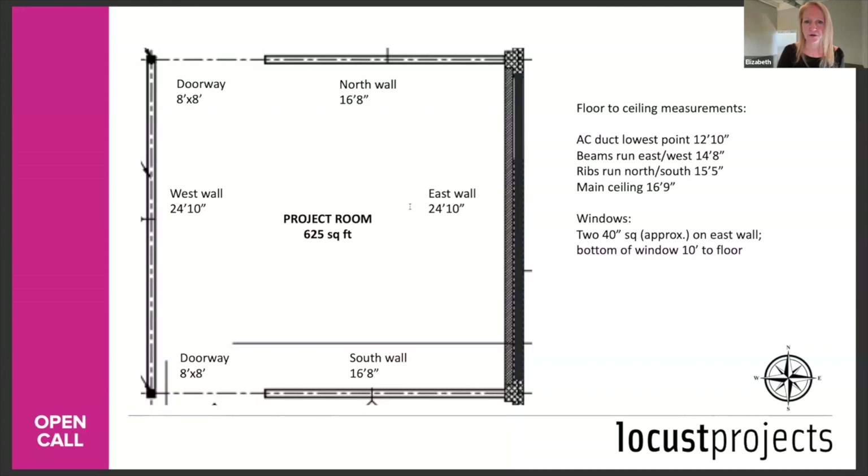Q: If I need to be there personally to install, should my travel cost be included in the budget? No — that's included in the airline ticket we give you. We would expect anyone selected for this opportunity to come personally to install the project, as we are asking for a new site-specific work. It would be difficult to produce that work without you physically being there.